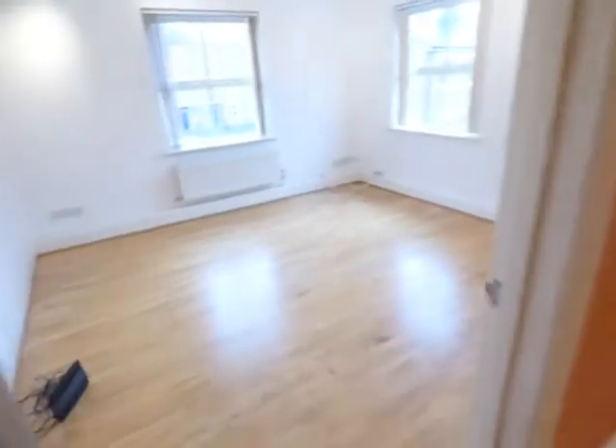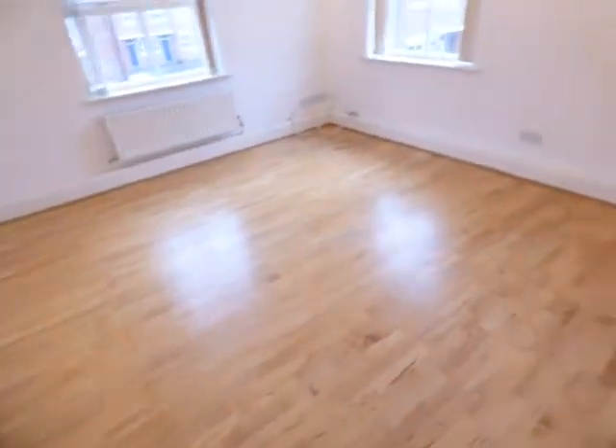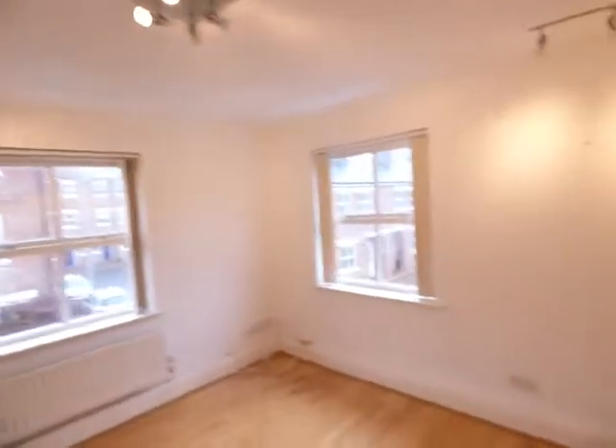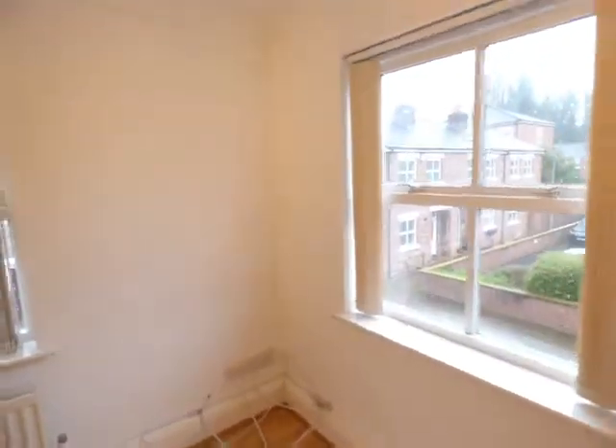The whole flat has got double glazing and gas fire central heating. This is the lounge with three sets of four spotlights, and windows to two elevations.